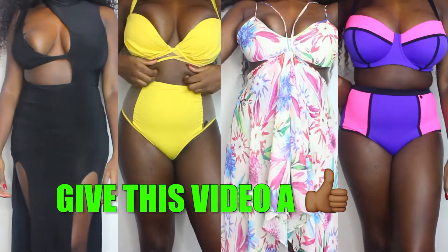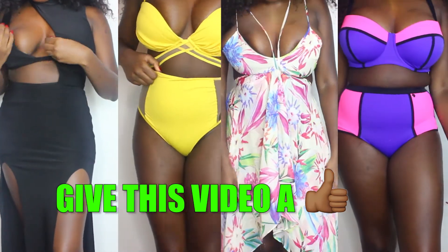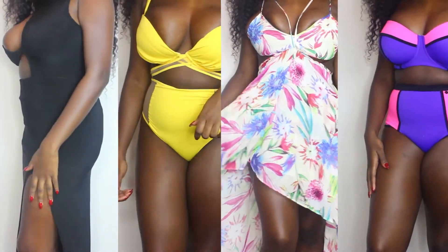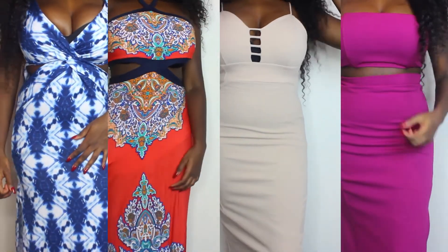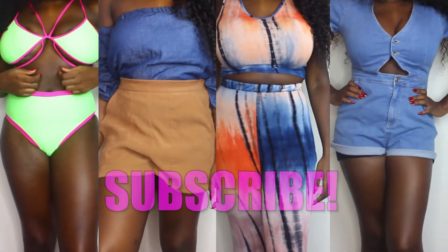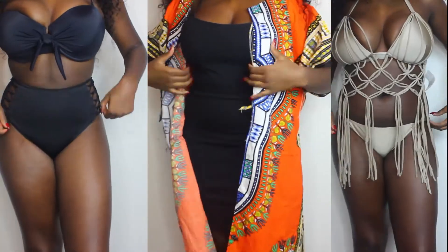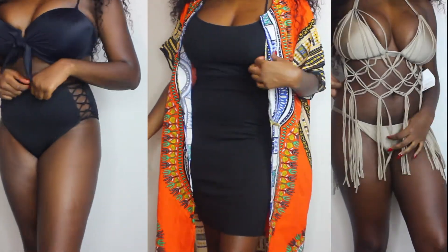Alright guys, that's the end of my vacation try-on haul. I hope you guys enjoyed this video. What was your favorite bathing suit and what was your favorite outfit? Leave it down below in the comments. Thank you guys so much for watching and I will see you guys in the next one. Be sure to follow me on all of my social media, and check the upper right hand corner for videos you may have missed.